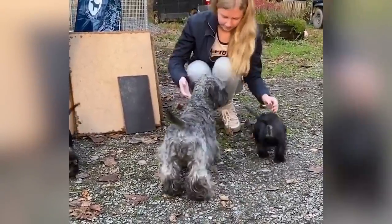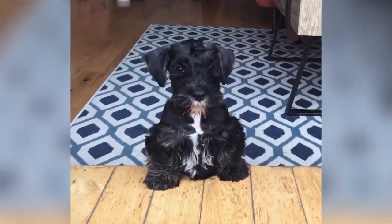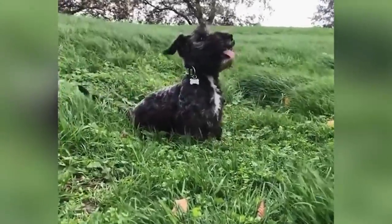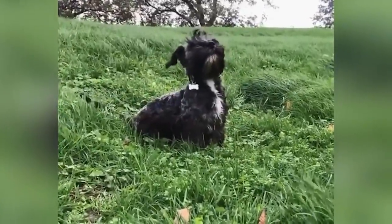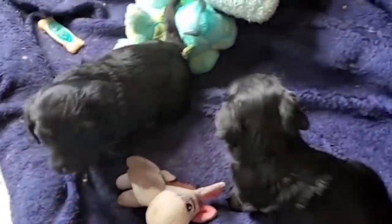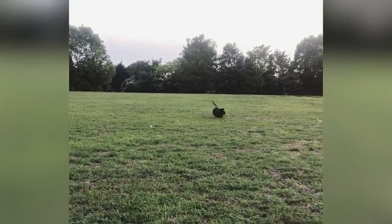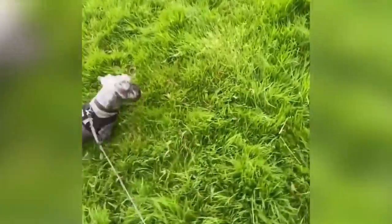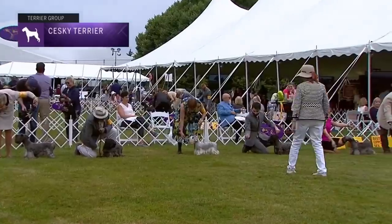Despite their size, Cesky Terriers are excellent hunting dogs, used to hunt fox, rabbit, duck, pheasant, and even wild boar. Introduced after World War II, they were only recognized by the American Kennel Club in 2011. Perhaps most amazingly, despite being quite furry, they're hypoallergenic — the perfect companion for people with allergies to pet hair and dander.